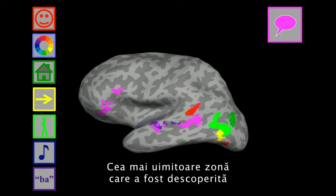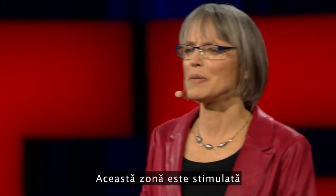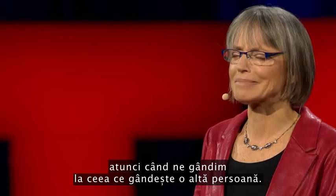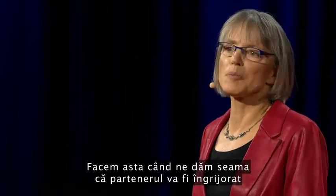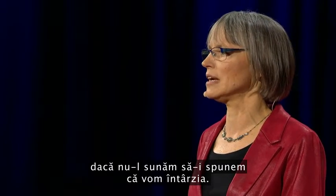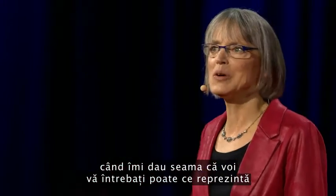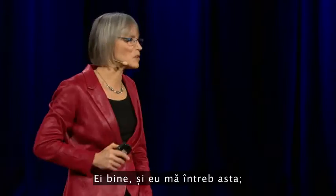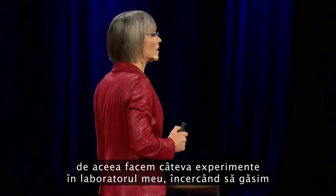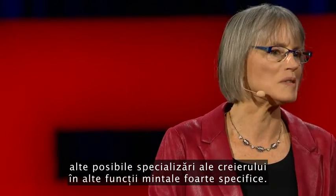The most amazing region that's been found yet is this one in turquoise. This region responds when you think about what another person is thinking. We humans do this all the time — you're doing this when you realize that your partner is going to be worried if you don't call home to say you're running late. I'm doing this right now when I realize that you guys are probably wondering about all that gray, uncharted territory in the brain. And we're running a bunch of experiments in my lab right now to try to find other possible specializations in the brain for other very specific mental functions.